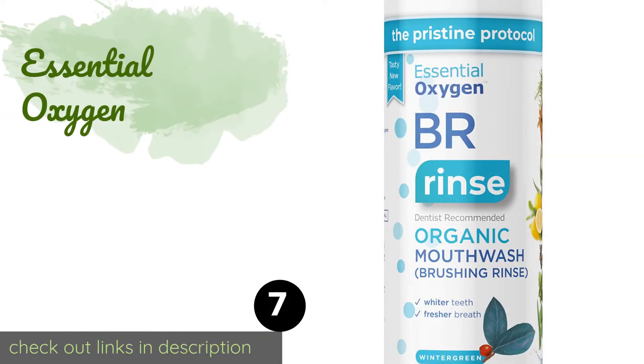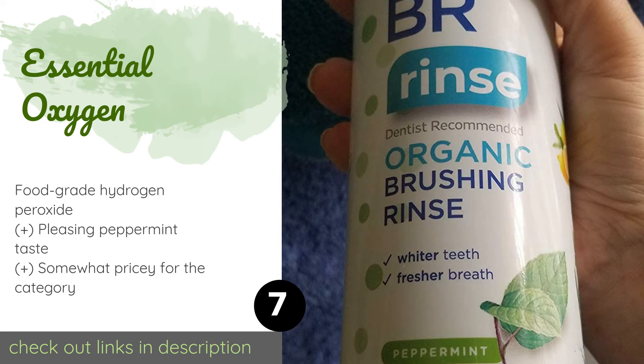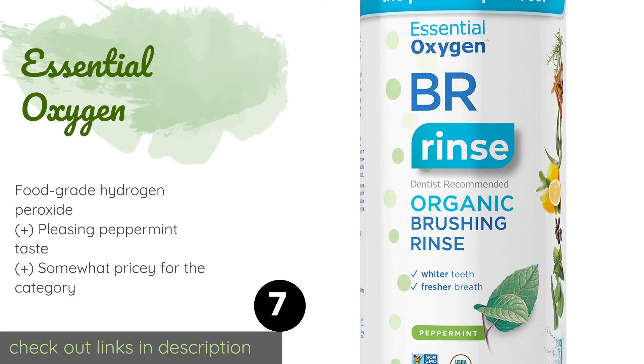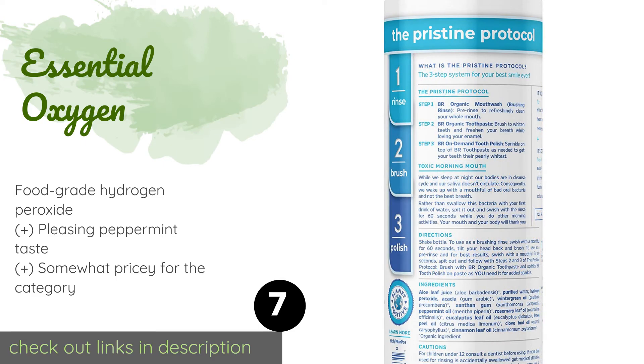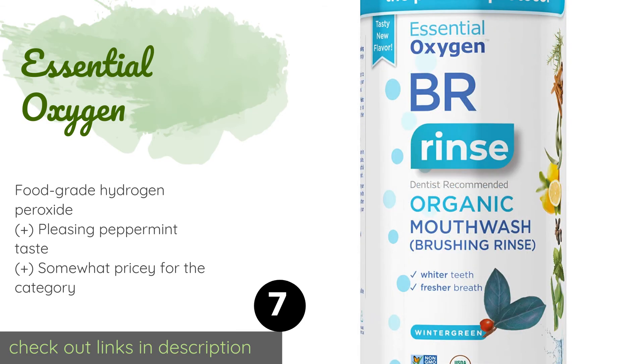Number seven is Essential Oxygen. Loaded with antibacterial and antifungal natural oils, Essential Oxygen is a certified USDA organic pre-brush rinse that tackles a variety of common oral issues — from reducing tartar buildup and whitening teeth to soothing canker sores and sensitive gums. This product is available on Amazon for $10, with 1,184 reviews averaging 4.5 stars.